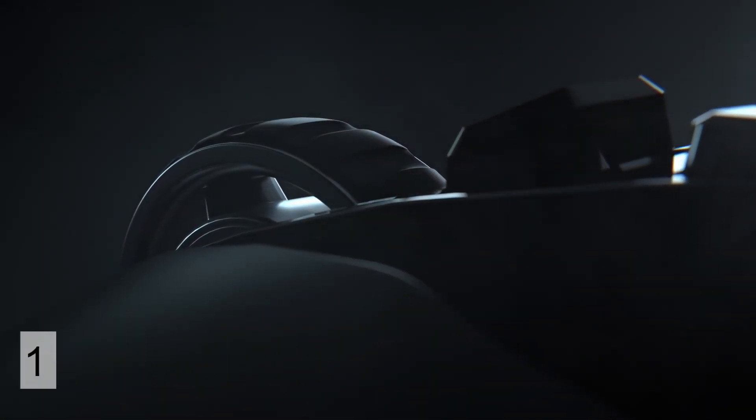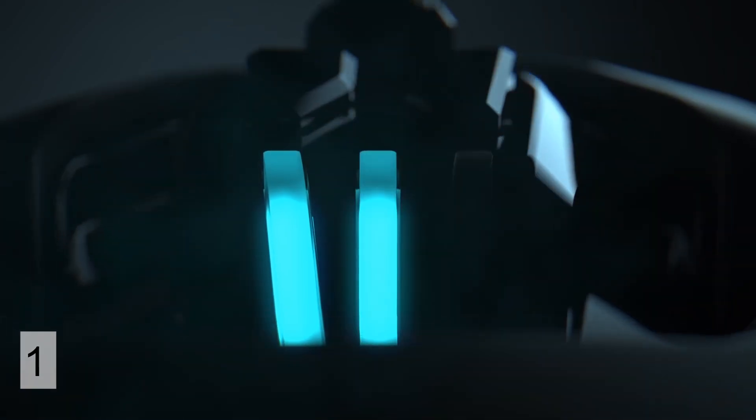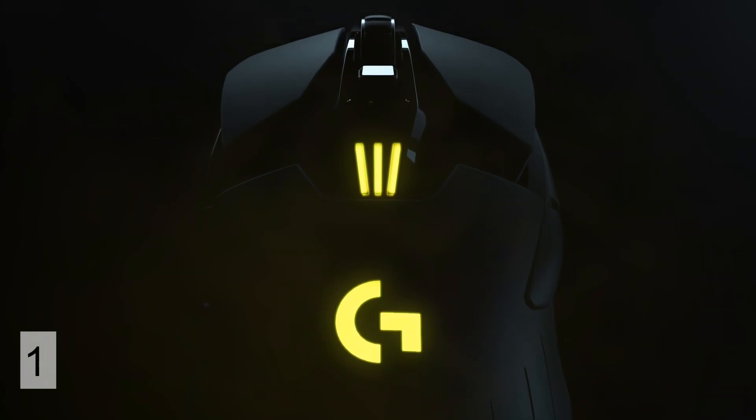What's up guys, so we have another user request video — the best left-handed gaming mice. First is the Logitech G903, which comes in at $70 and it's a really awesome mouse, one of my favorites.